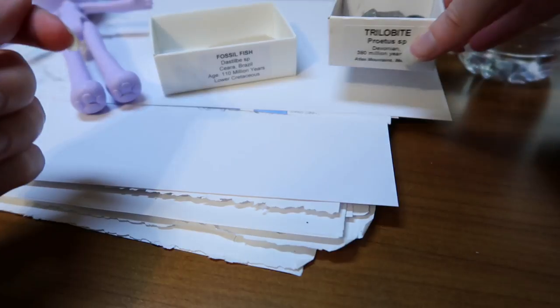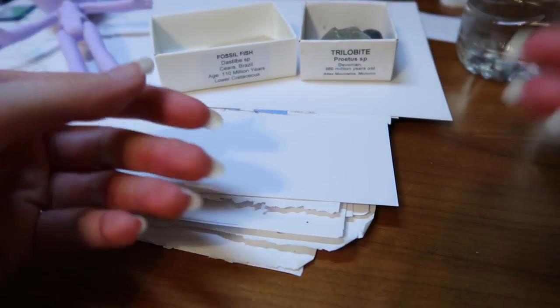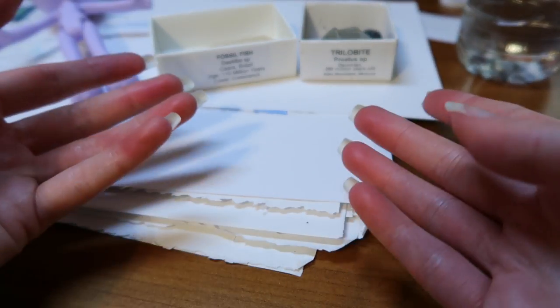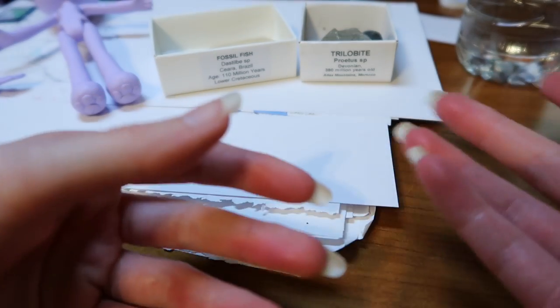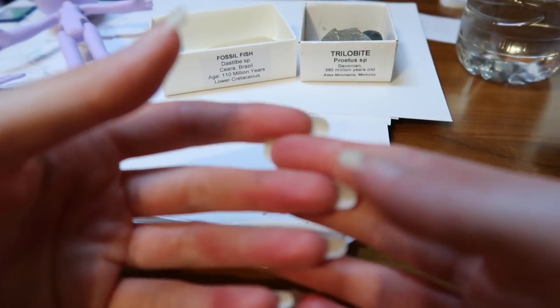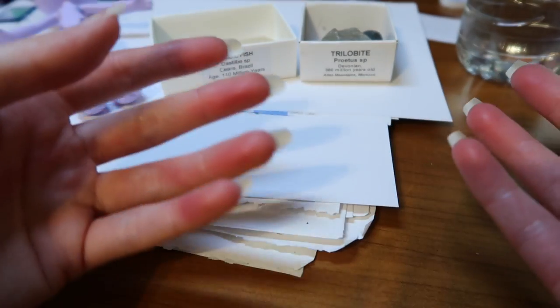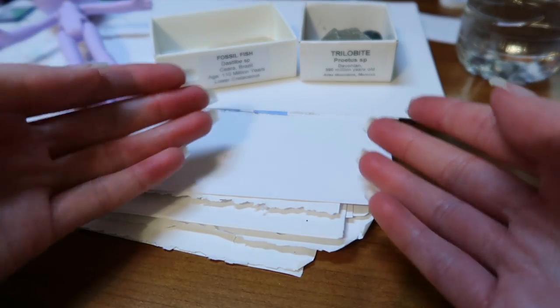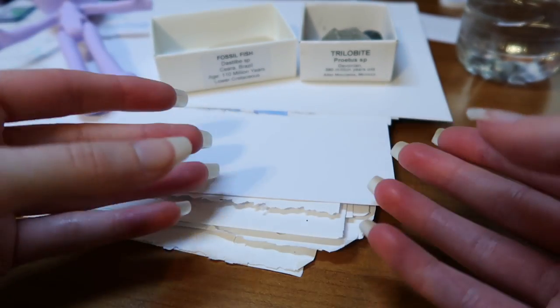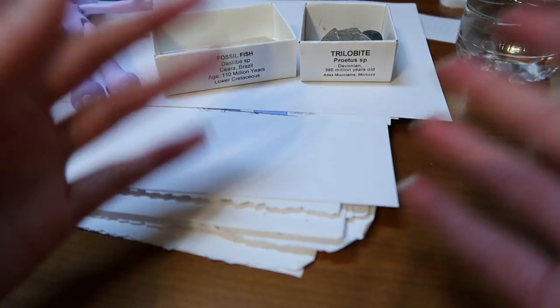So those are my two new fossils to add to my sort of existing fossil collection. I don't really own many fossils — like we find shells and fossilized shells on the beach, and I have an ammonite here and there. But those are my first proper fossils that I've purchased, aside from ammonites.